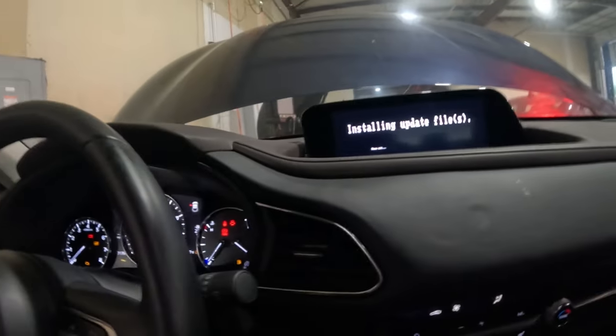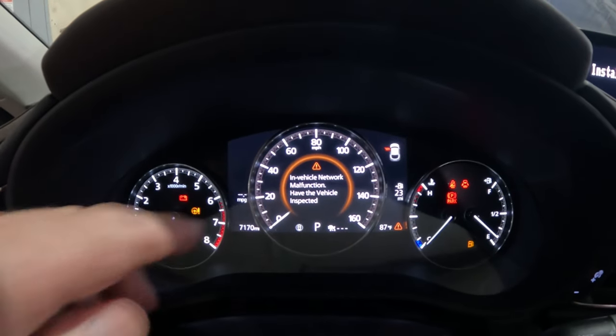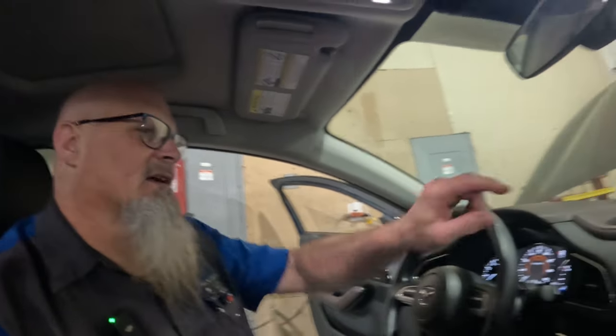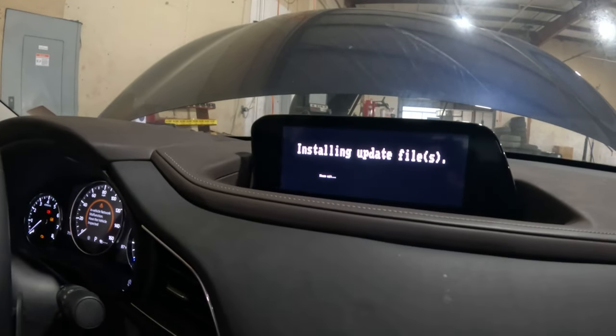While the update is running, the in-vehicle network malfunction warning keeps popping up on the screen — that's actually normal and expected. The TCU module is isolating itself from the rest of the vehicle network during the update, so other modules see the network disruption and keep triggering the warning. This will take a while, and when it's finished we'll come back and complete the process.